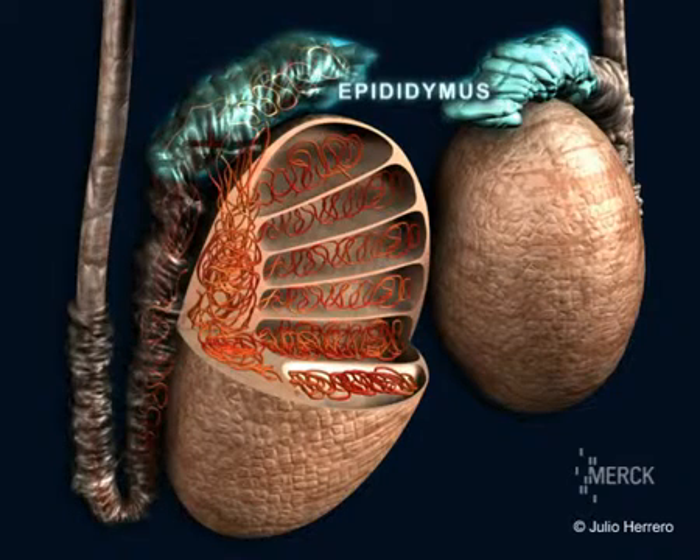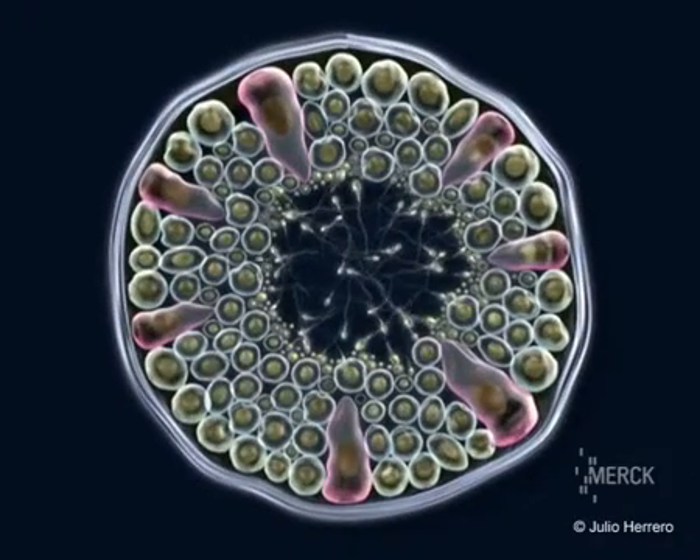The epididymis is very convoluted and, when stretched out, measures 6 meters. The sperm remain here for 20 days and mature, acquiring mobility.